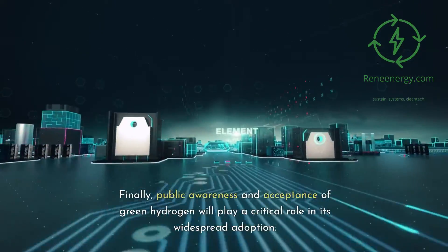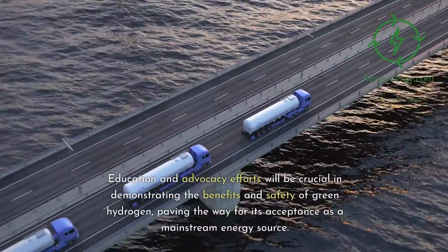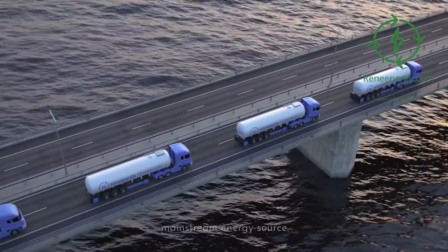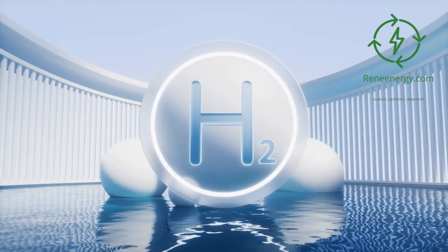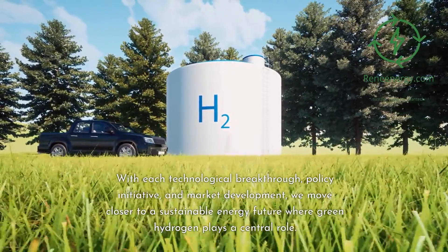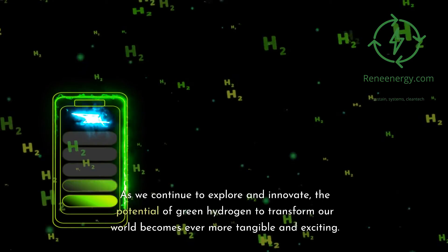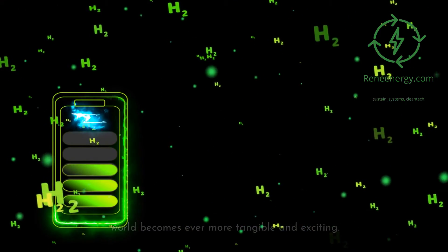Public awareness and acceptance of green hydrogen will play a critical role in its widespread adoption. Education and advocacy efforts will be crucial in demonstrating its benefits and safety, paving the way for its acceptance as a mainstream energy source. The future of green hydrogen is not just a vision — it's a rapidly approaching reality. With each technological breakthrough, policy initiative, and market development, we move closer to a sustainable energy future where green hydrogen plays a central role.